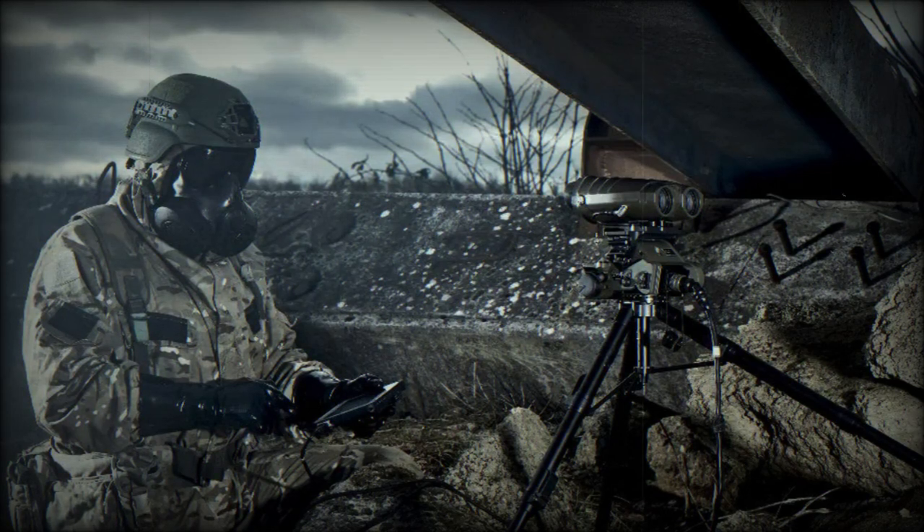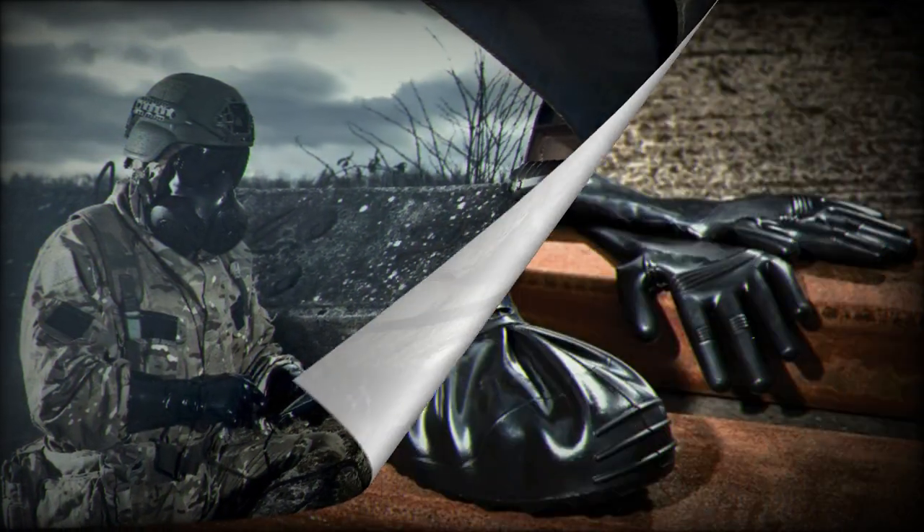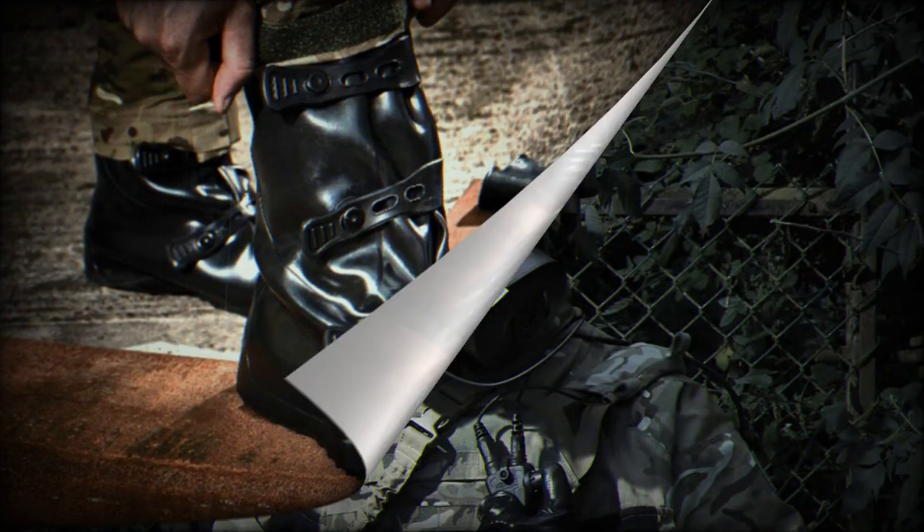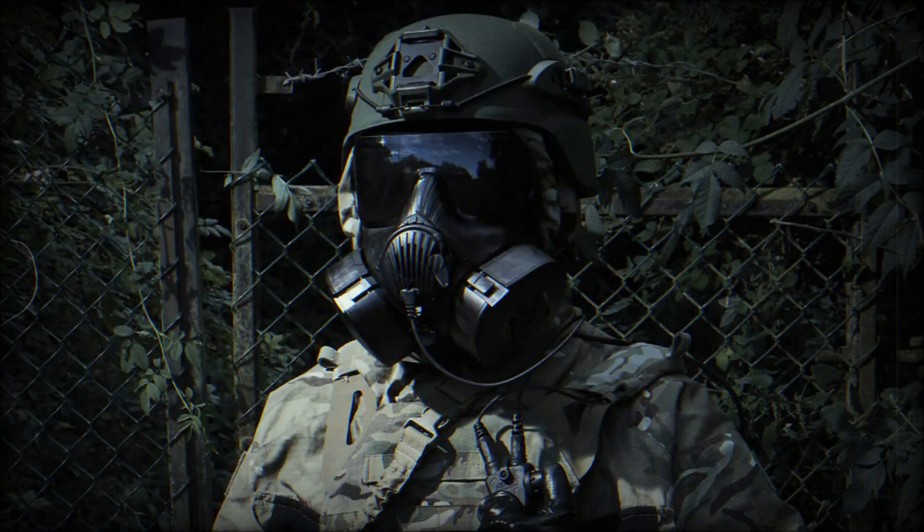The British company Avon Protection has been awarded a three-year contract, with two optional one-year extensions, by the NATO Support and Procurement Agency for CBRN protective boots and gloves. The framework contract will allow NATO nations and partners to place orders for Avon Protection's Exoskin B1 boots and Exoskin G1 gloves.